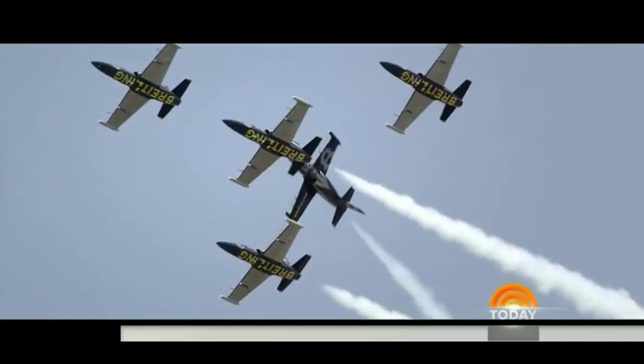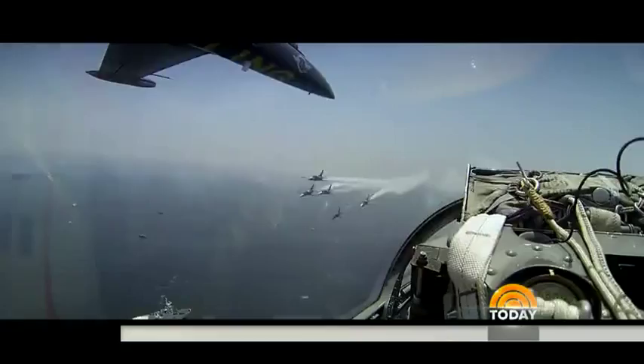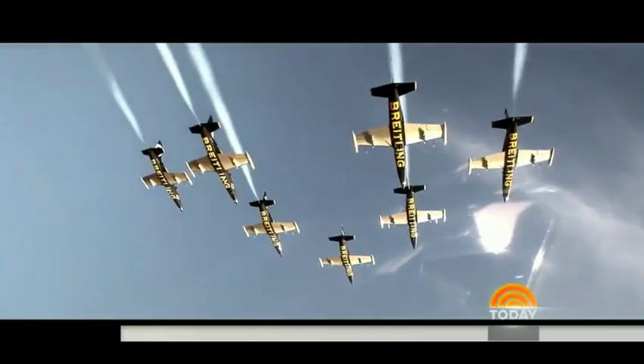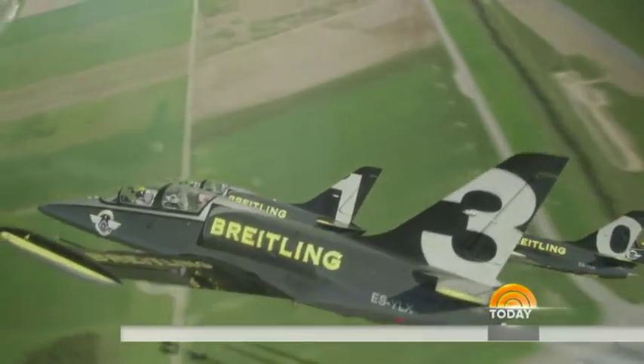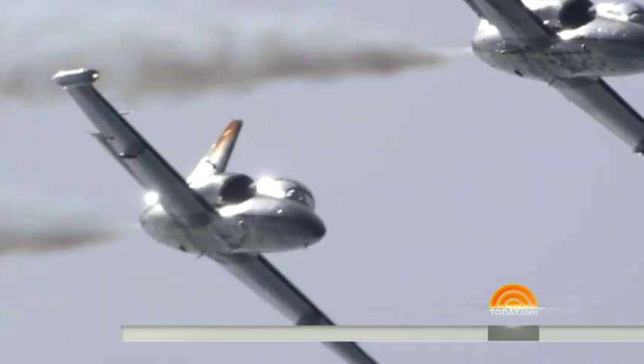They're one of the world's elite aerobatic teams — precision, speed, daring, and perfect synchronicity. Based in France, the Breitling Jet Team performs at air shows around the world.